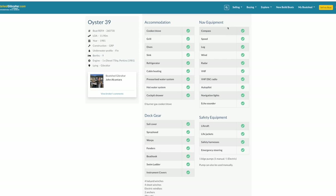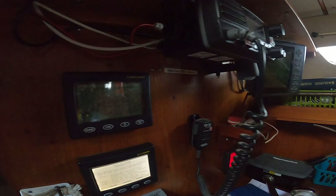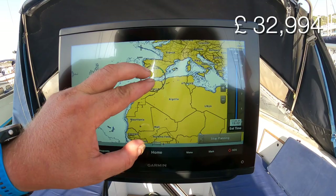Squalo was advertised as coming with a whole range of navigation devices — a Raymarine electronic chart plotter, instruments, radar, VHF radio, and autopilot. But sadly the majority of them didn't work. And the one that did work initially — the Raymarine chart plotter — had its screen stop responding just before setting off, so we had to replace it. We acquired a new Garmin chart plotter with electronic charts.